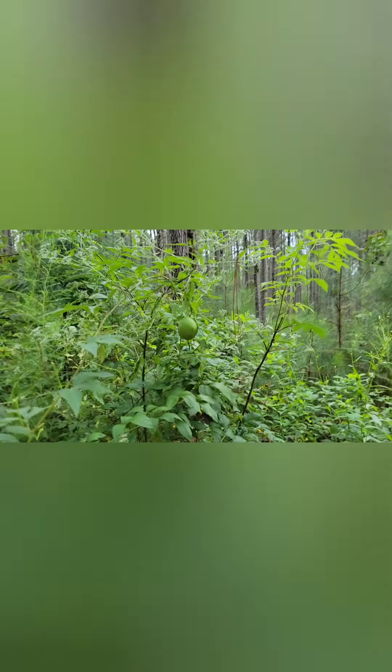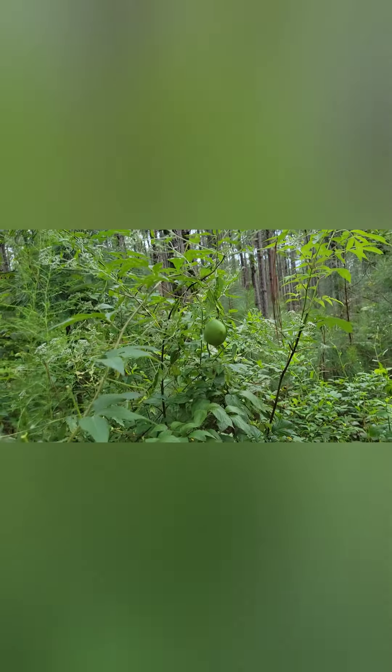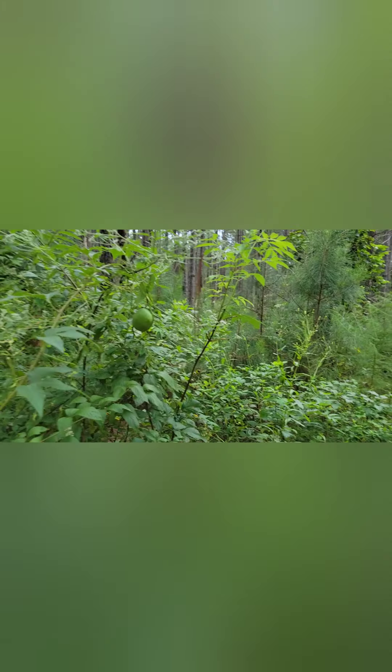This is a wild passion fruit that we found on the property. It's getting bigger and I can't wait till it gets ripe — I don't think I've ever had one so I'm really excited to try it. I wish it was ripe because I won't probably be back here for a couple more weeks since I travel for my job.